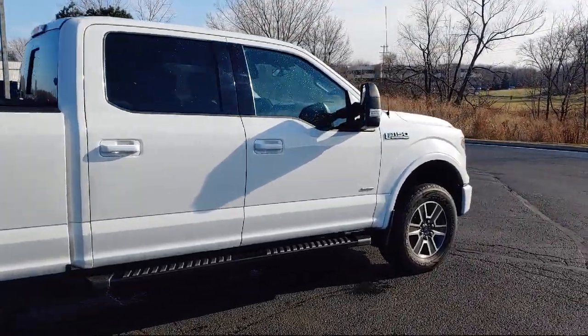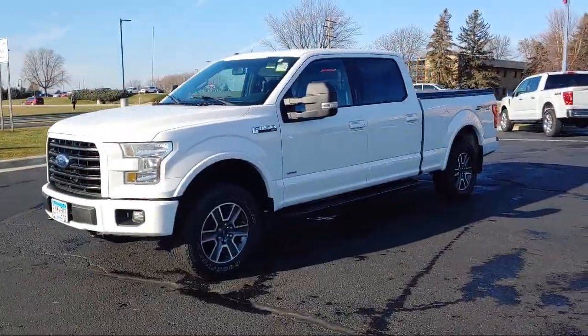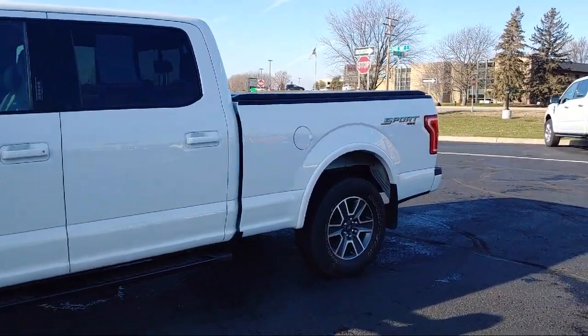It also features an In-Dash CD MP3 Player, In-Dash Single Disc CD, Tilt and Telescopic Steering, and has less than 45,000 miles on the odometer.